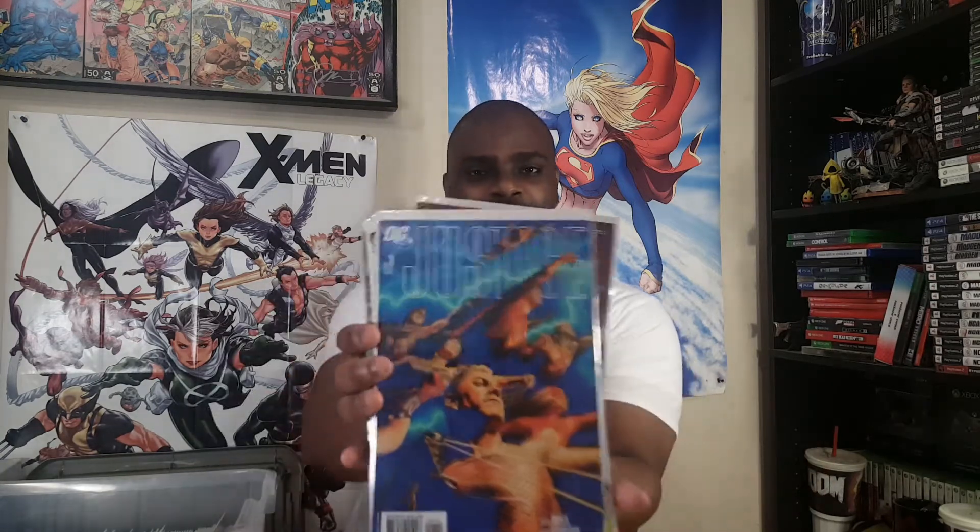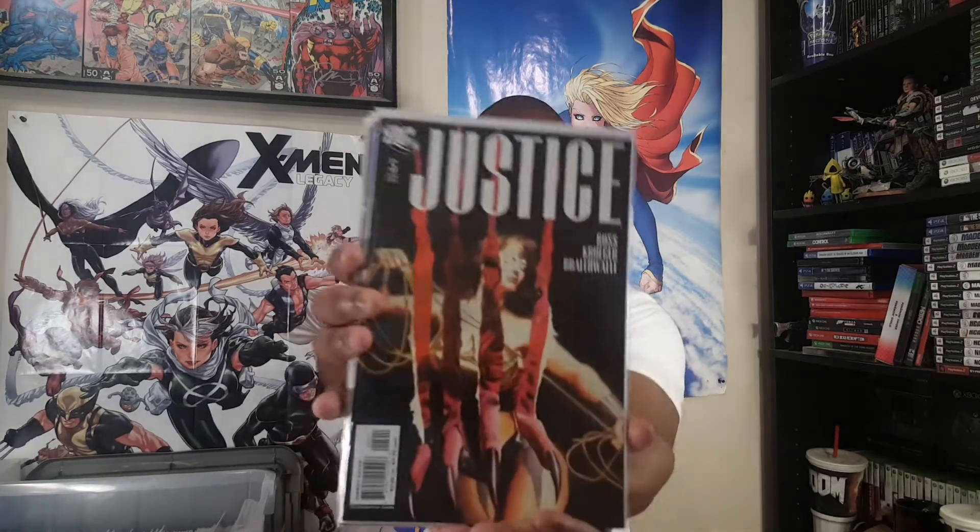Next up — I think I got this at an edit commission, I don't remember — here is Justice, the 12-issue mini-series. I've actually been meaning to reread this; it's been so long. Number one has a heroes cover, and there's a variant with all the villains that I feel like I picked up in the last couple of years. Alex Ross, Jim Krueger, Doug Braithwaite. Fantastic Alex Ross work throughout. Number two I really like the green on that one. Number three — Martian Manhunter — 'Burn it all down.' Then Brainiac and Lex Luthor on number four.